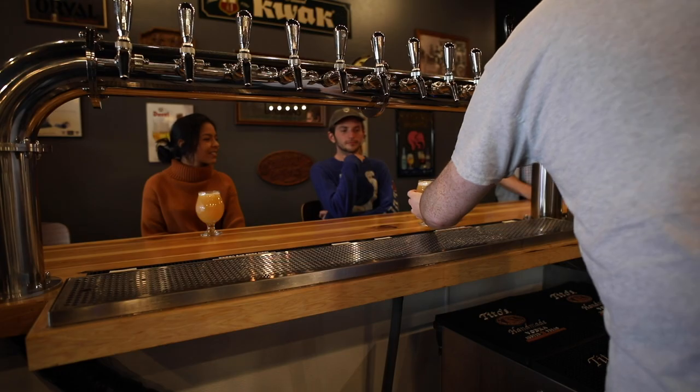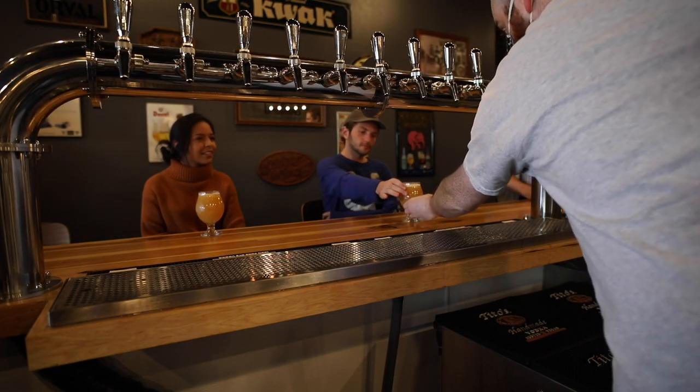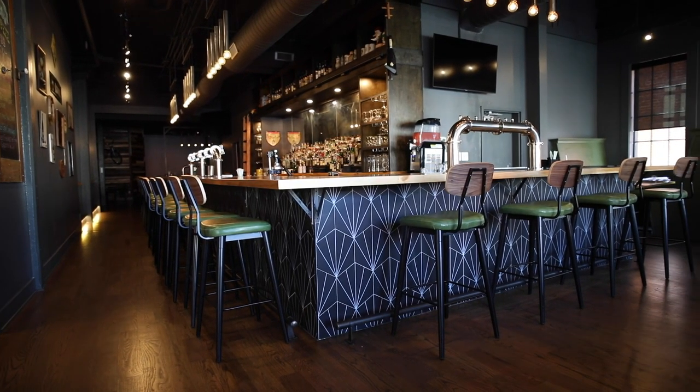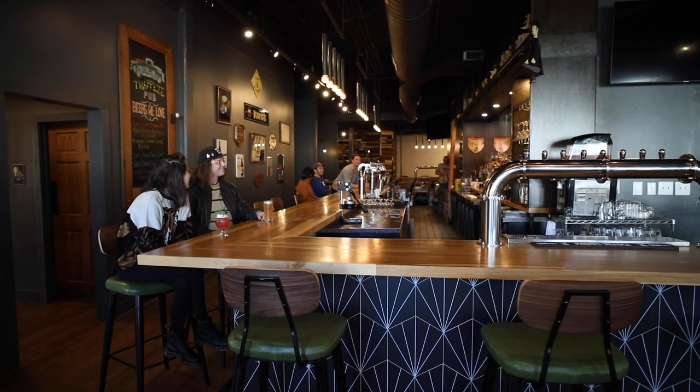We wanted to pick some things that had some stylistic flair and really popped, and also something that you just don't see everywhere else. We definitely considered all the standard things like price, durability, and style. It was a toss-up between the porcelain penny mosaic and this hexagon porcelain tile — ultimately we went with this.